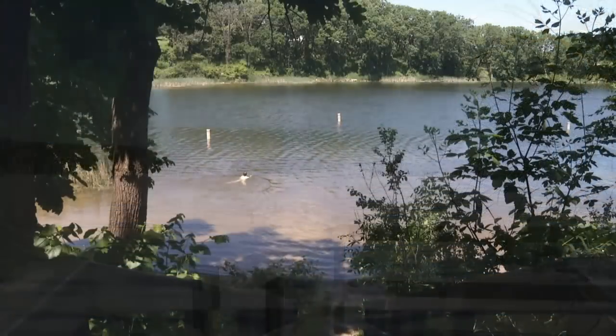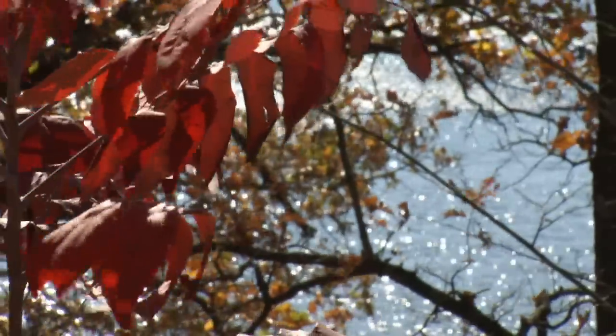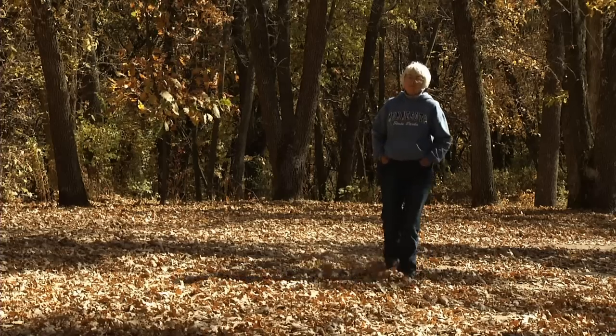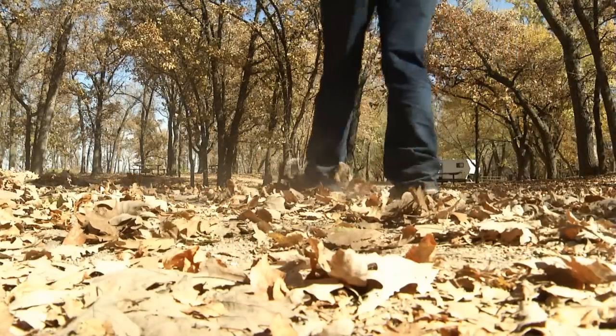But some folks prefer, over all other seasons, fall — the most colorful time of the year. Joy Heldman is a campground host for three state parks all seasons of the year, and she likes autumn best.